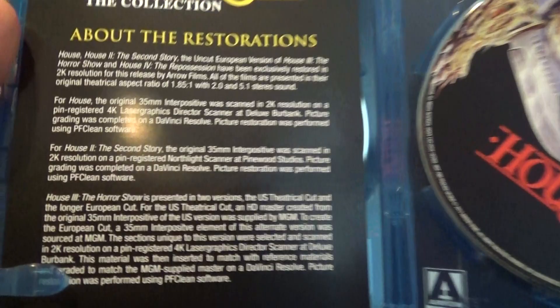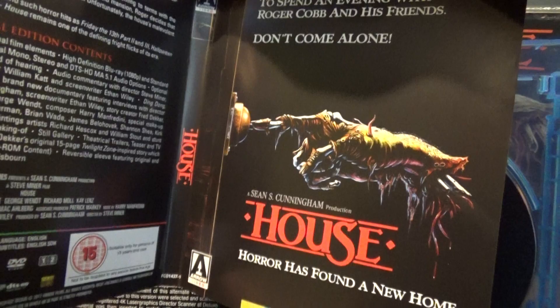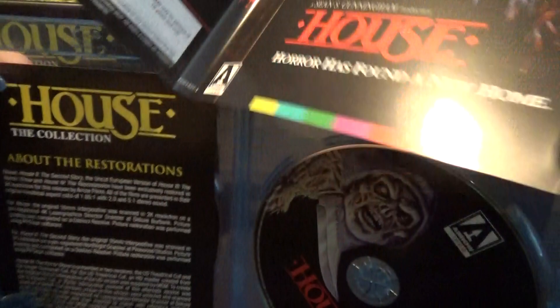This is about the restoration — they've gone back and remastered all of these, which is awesome. House 3 comes with two different cuts. What's also great is they all have reversible covers. So you've got the new artwork, and then of course the very cool original artwork too. You can see the one finger pushing the doorbell — I thought the next one might have two fingers, but we'll take a look at that in a minute.